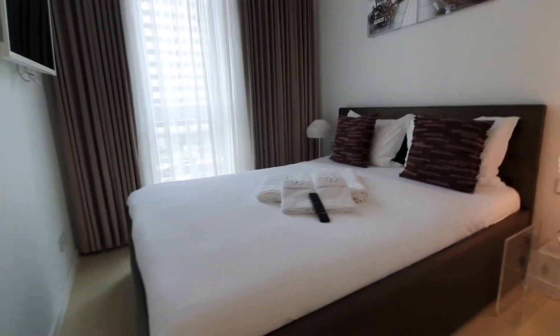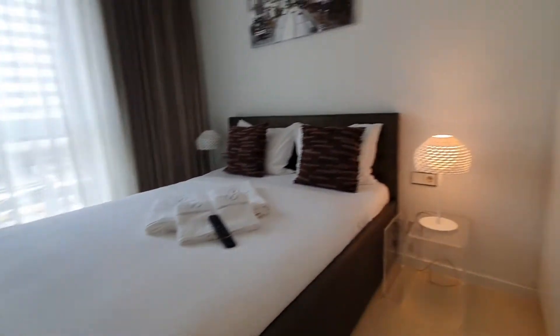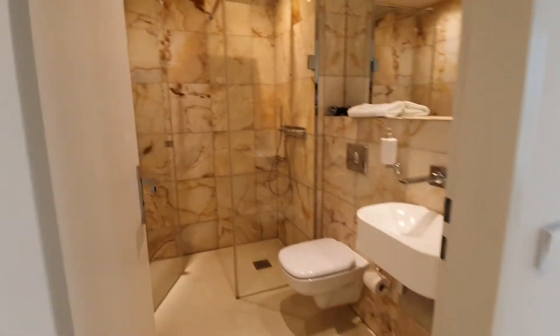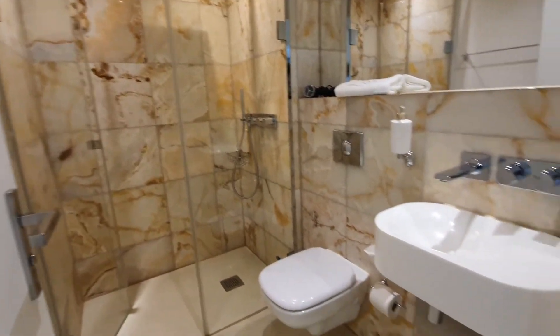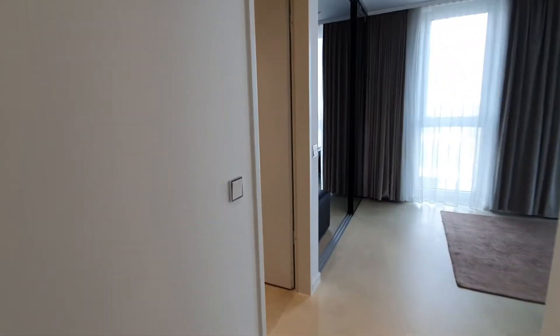This is bedroom number one. You have the double bed, you have a wardrobe, and the TV. This is the bathroom with the shower — it's identical to the other bathroom. Let me show you.